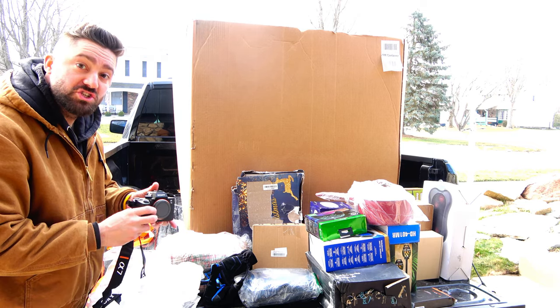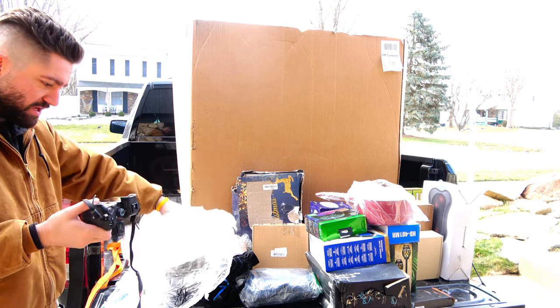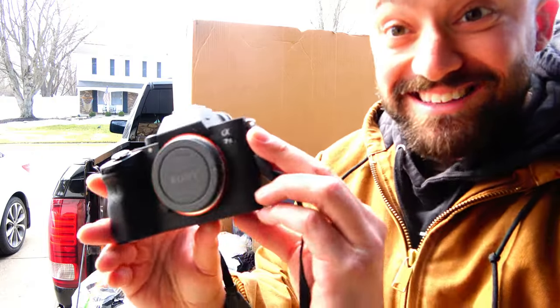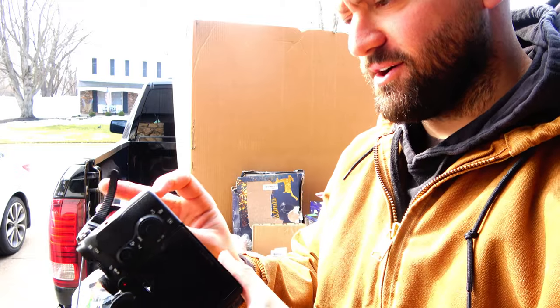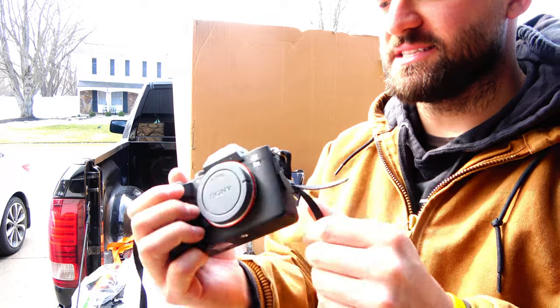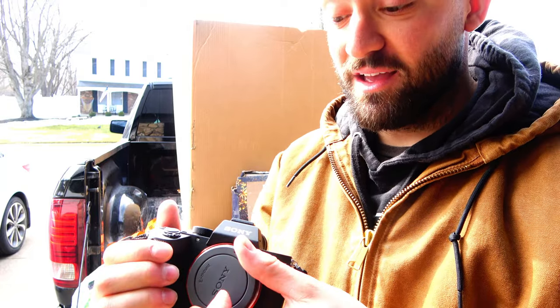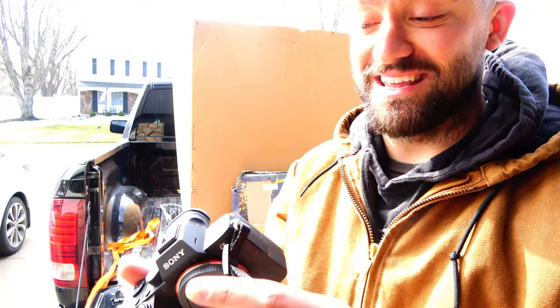No way — we're about to open this right now! Oh my goodness, it's a Sony A7! No way! Where'd that battery go? There's no battery included — oh my goodness, oh if this works we are in the game!